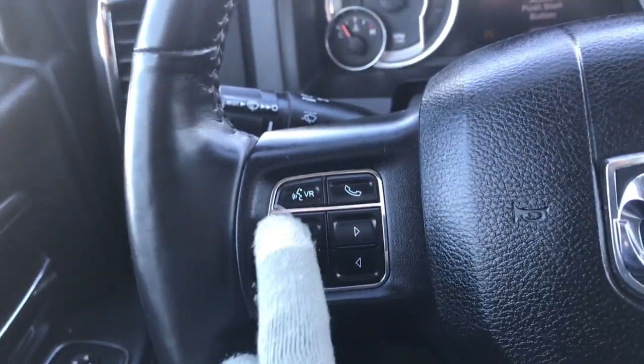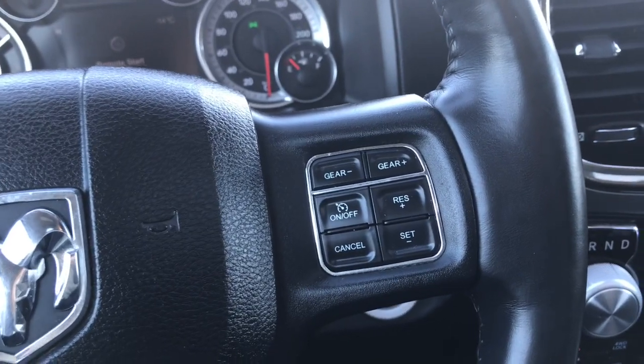We have your lights on the left-hand side, your windscreen wipers on the back of the steering wheel, your voice recognition, Bluetooth, and screen options, as well as your cruise control.